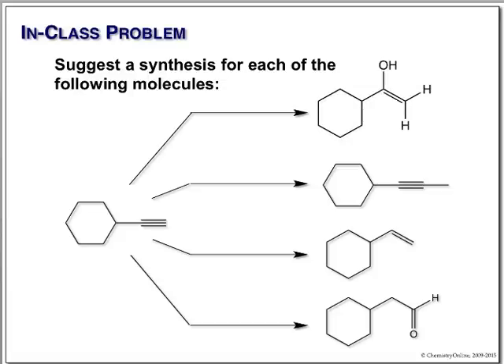We look at our starting material and ask where the hydroxyl group is placed — that refers to Markovnikov versus anti-Markovnikov. We have a secondary carbon and a primary carbon in our alkyne. The secondary carbon gives the most stable carbocation, so this is Markovnikov addition. For Markovnikov hydration we add a little mercury — acid, water, and mercury(II). We get the enol, which undergoes tautomerization to the ketone.